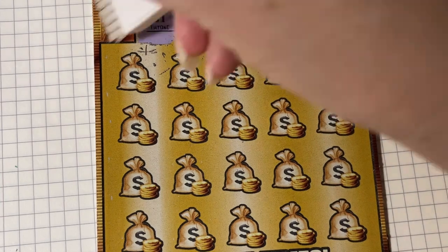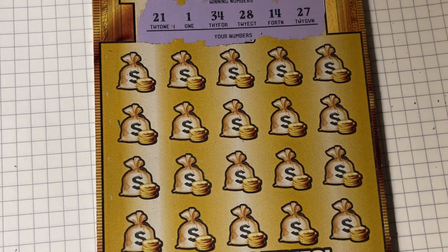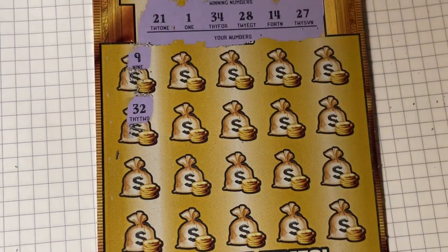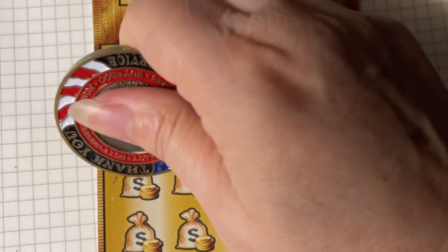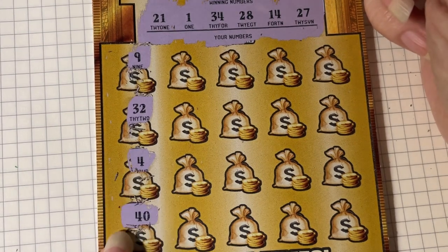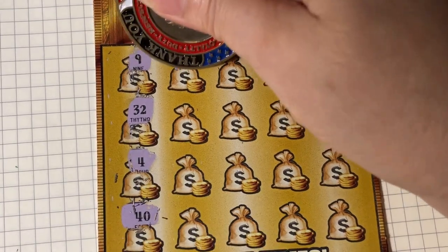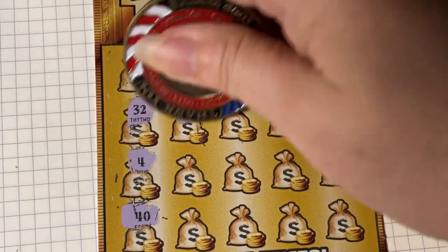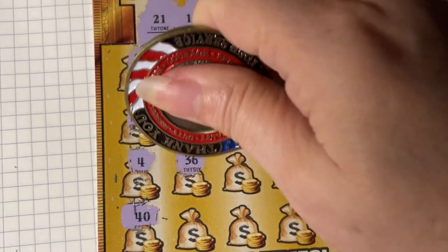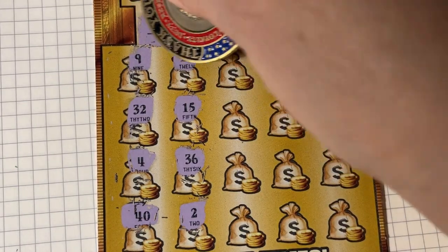Those are my winning numbers. There's no 4 or 40, no 32, and no 9. 12 or 15 — we're 1 off. A 2 or a 36 — we're 1 off.